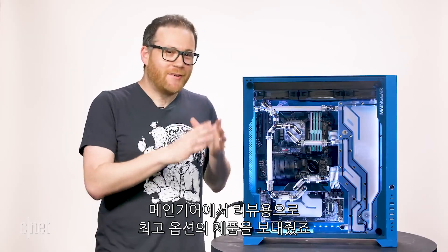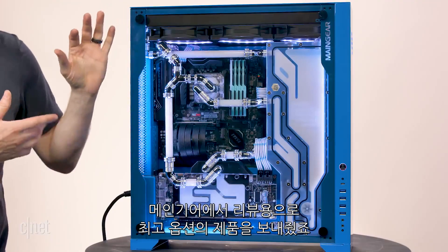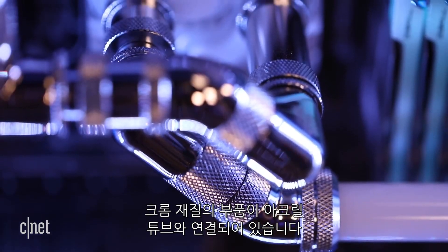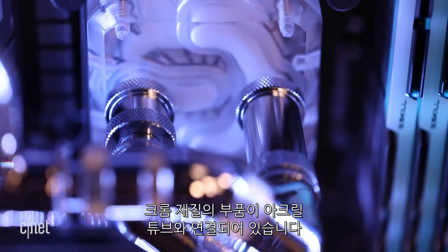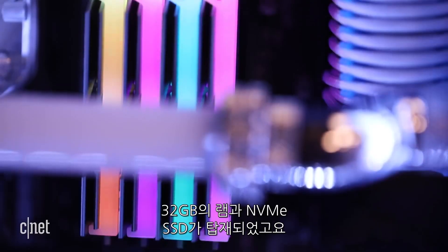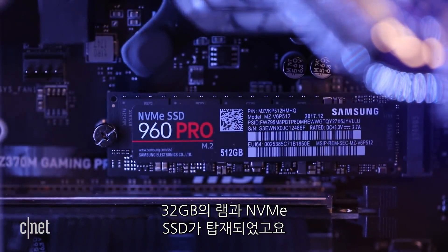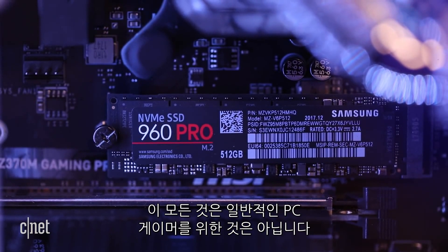Main Gear sent us this machine sparing very few expenses. There's a 1080 Ti in there being water-cooled, and there are plenty of shiny chrome fittings and acrylic tubing throughout. It's rocking 32 gigabytes of RAM, and it even has one of those brand new NVMe SSD drives as well.